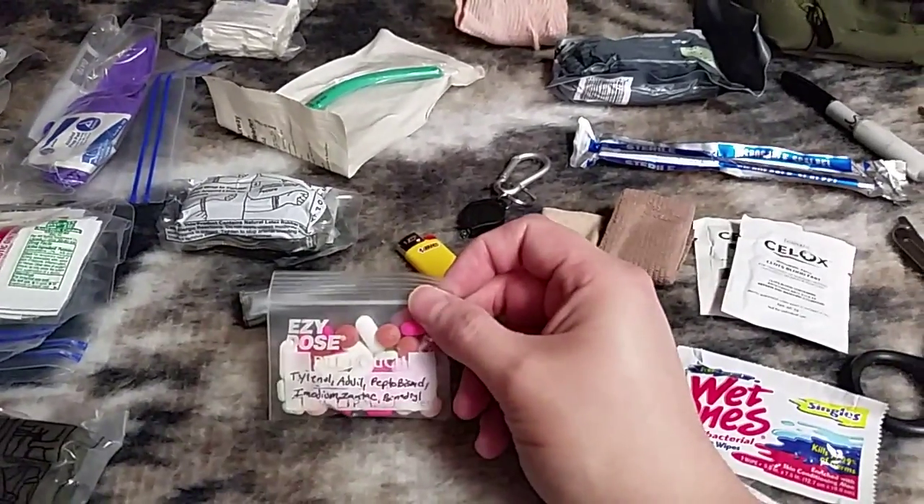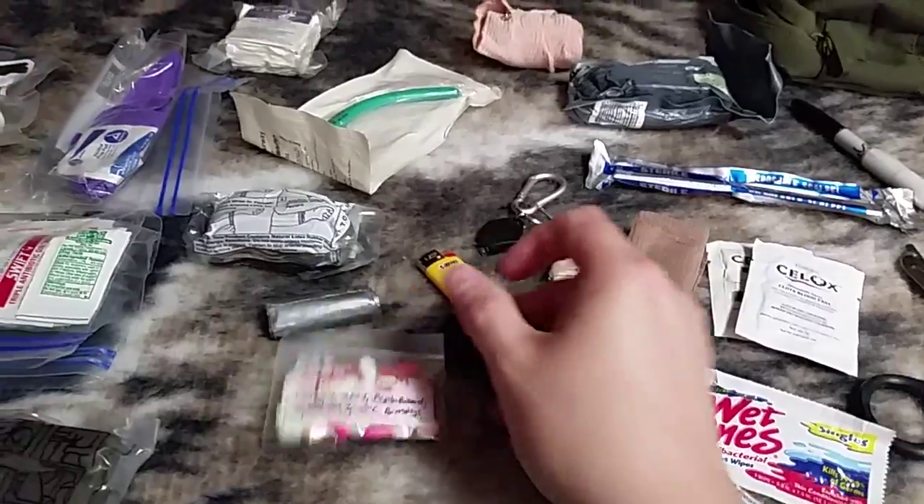I have some over-the-counter medications: Tylenol, Advil, Pepto-Bismol, Imodium, Zantac, and Benadryl.